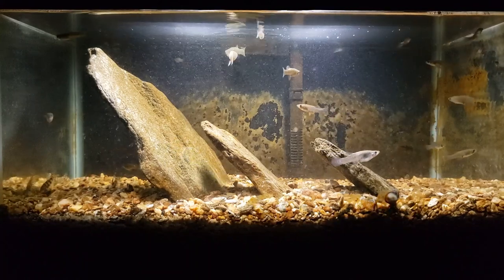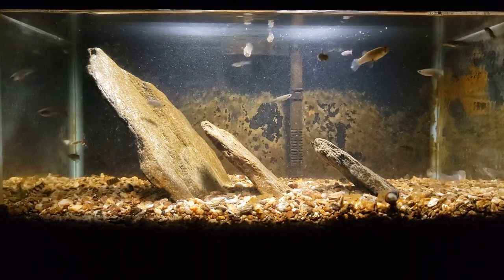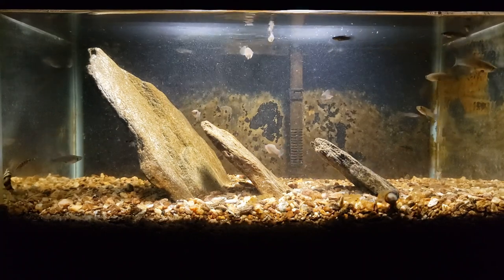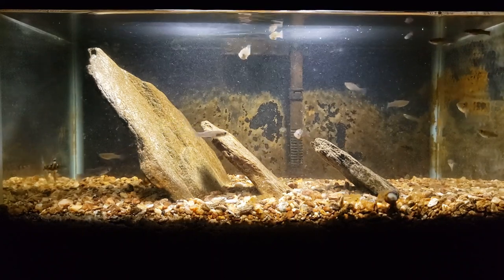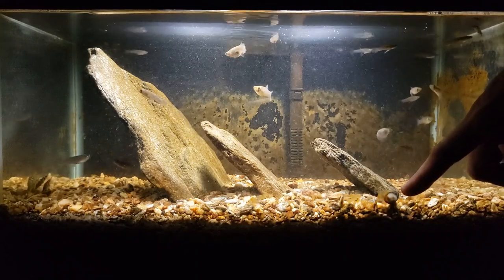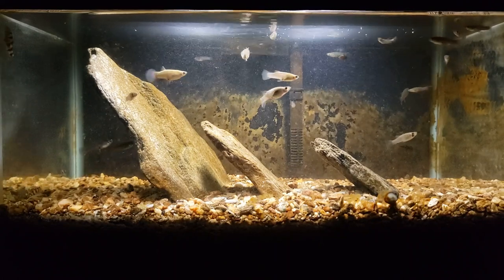Hi everybody, this is my experimental deep sand bed tank. Up until very recently it was filled with nothing but native fish — all those little fish you can see swimming around are gambusia, or mosquito fish. I also added a nerite snail, which you can see down here at the edge of the sand, and then I've got four golden zebra loaches, which you can see off to the left side of the tank.